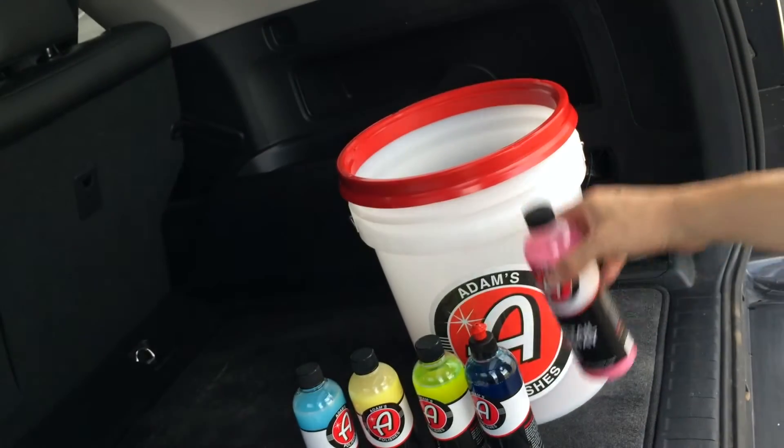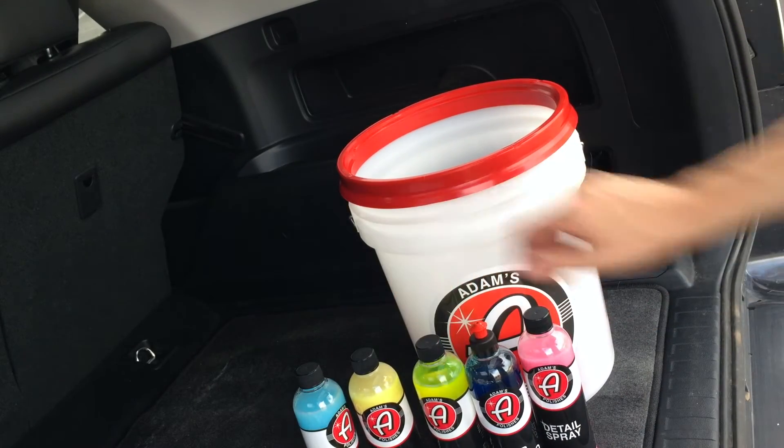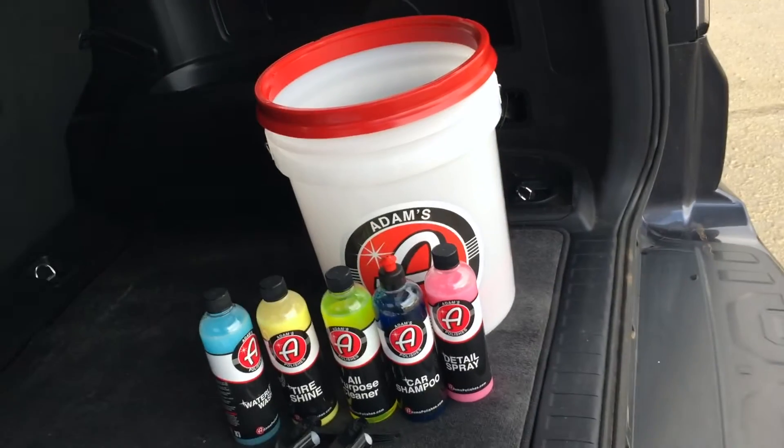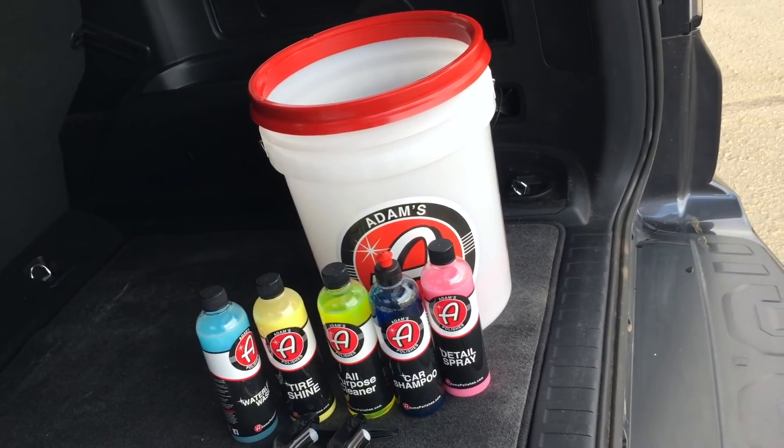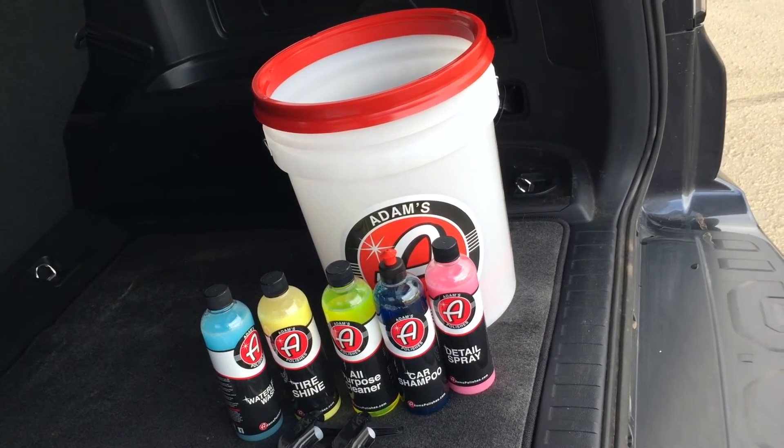So there you have it — that's the full bucket, courtesy of Adam's Polishes and Nick Mertz. Thank you so much guys, I really appreciate it. This is going to keep my ride looking so fresh.